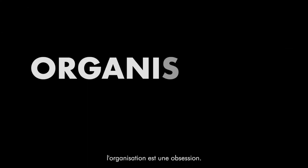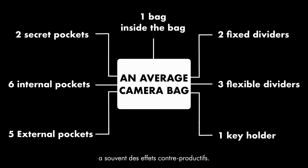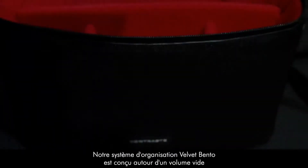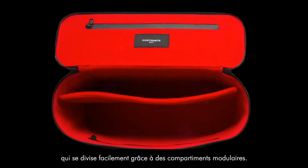For today's camera bags, organization is an obsession. However, an excessive number of pockets and dividers often have counterproductive effects. In contrast, our bags have a unique top opening — and voilà. Our velvet bento organization system is designed around an empty volume, easily split with modular padded dividers.